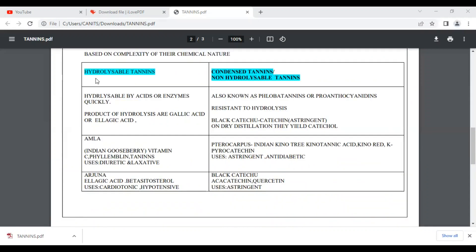Hydrolyzable tannins can be hydrolyzed. Examples include Vitamin C, Phyllemblin, and Arjuna. These can be used as diuretic and laxative agents. Non-hydrolyzable tannins, also called condensed tannins or proanthocyanidins, are resistant to hydrolysis.